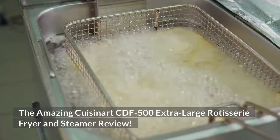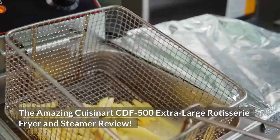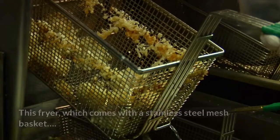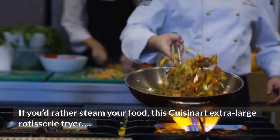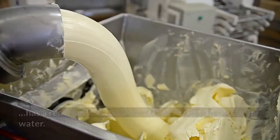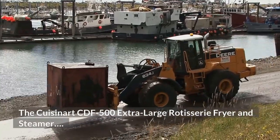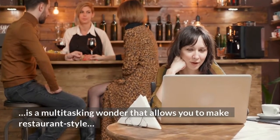The Cuisinart extra-large rotisserie fryer and steamer review. In this review, we'll look at the Cuisinart extra-large rotisserie fryer, which is designed to prepare poultry. This fryer comes with a stainless steel mesh basket. If you'd rather steam your food, this Cuisinart extra-large rotisserie fryer has a removable oil container that may also be used for water.